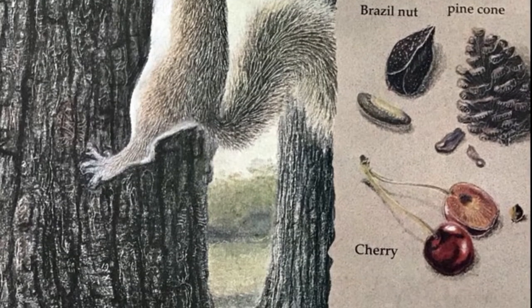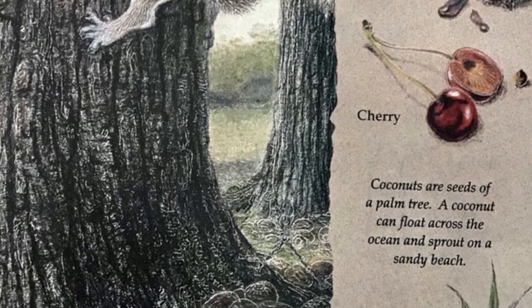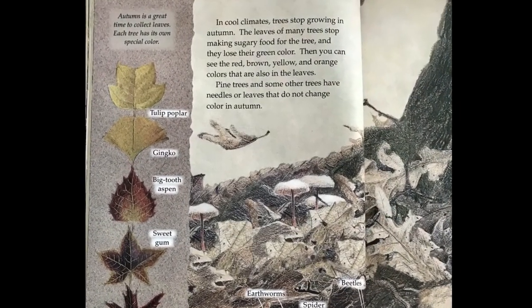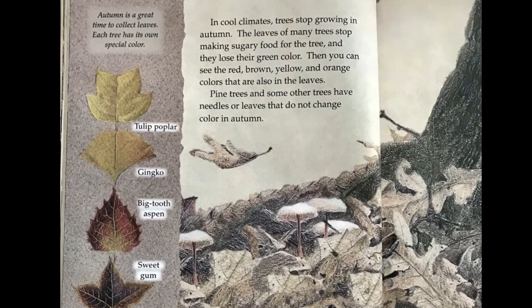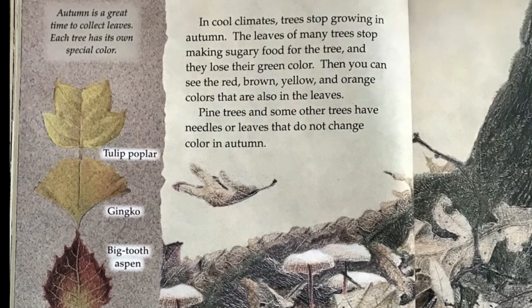Coconuts are seeds of a palm tree. A coconut can float across the ocean and sprout on a sandy beach. Autumn is a great time to collect leaves. Each tree has its own special color.